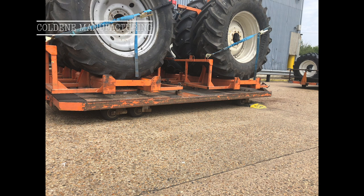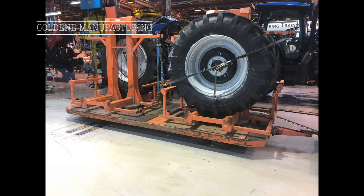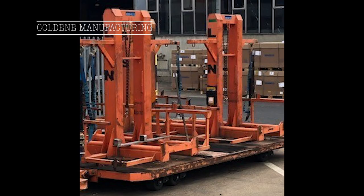Over many years, as our client has responded to market changes, their products have developed and the components they use have increased in physical size and weight. The trailers used for this application were designed and built many years ago and have not undergone any enhancements, meaning they're now carrying much higher loads than they were ever designed to do.